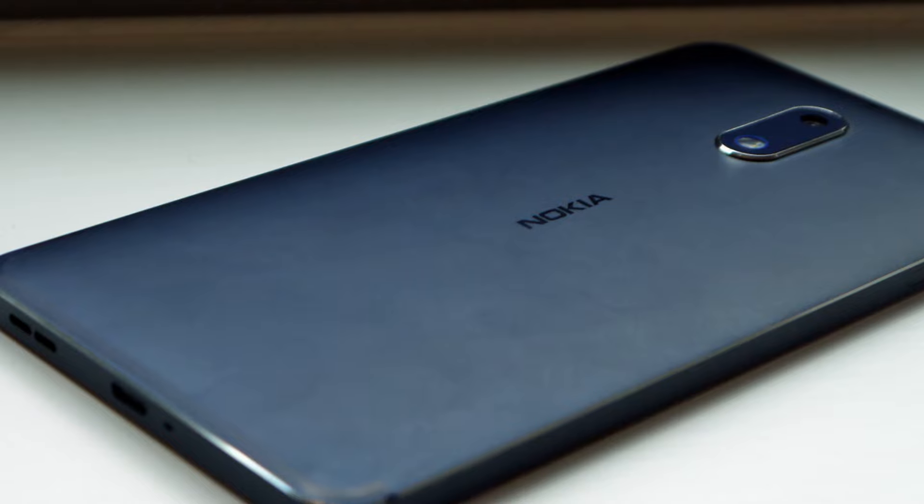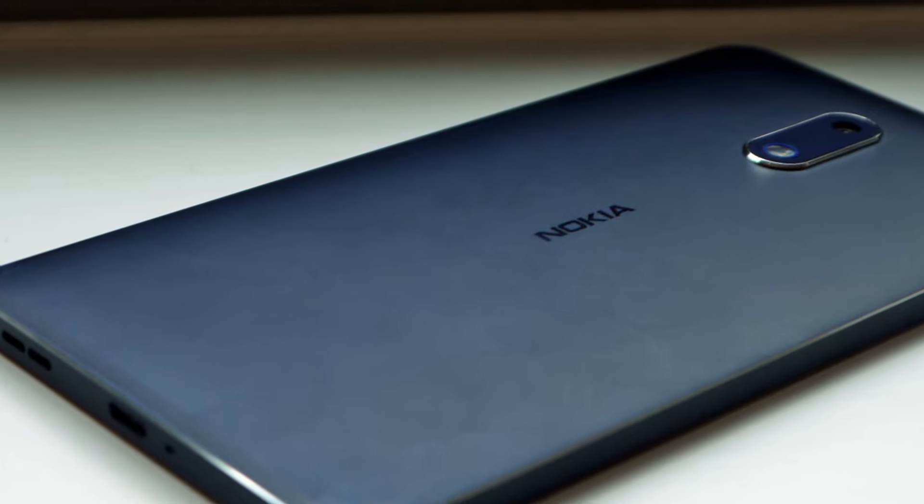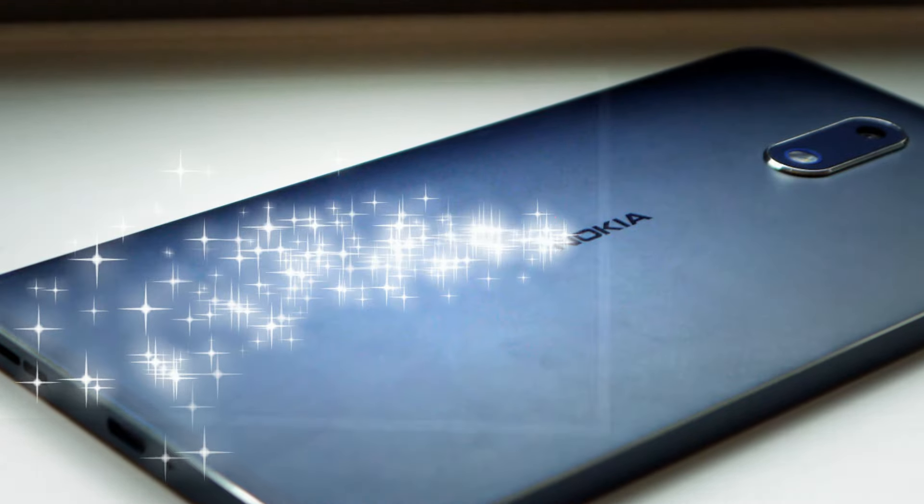But a phone designer on Facebook jumped the gun and imagined the smartphone in their own light, and it looks absolutely insane to say the least.